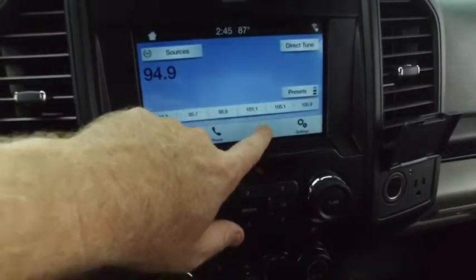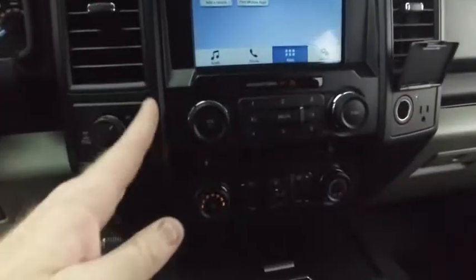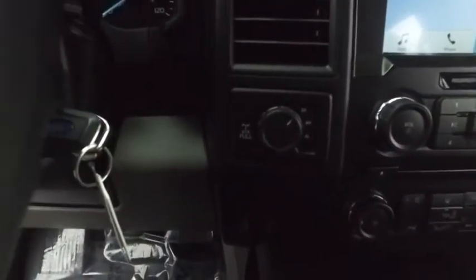Guys, here's your Microsoft Sync touchscreen — phone, app center, MP3, CD, Bluetooth, satellite stereo, touchscreen technology. Super cold AC — we're going to turn that down before we get frostbite. Switch to four-wheel drive on the fly. Brake control for towing.